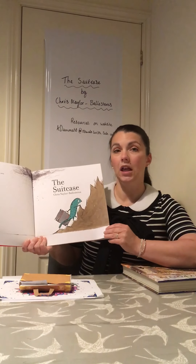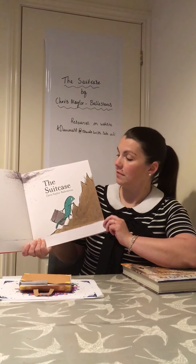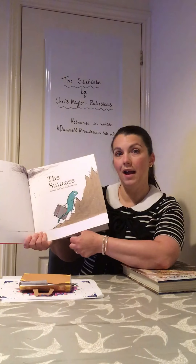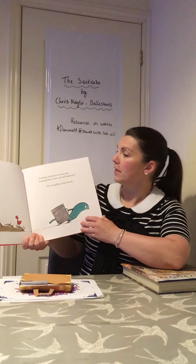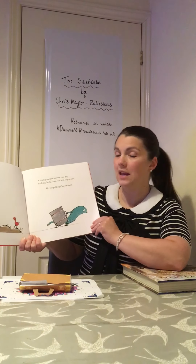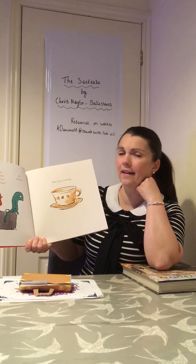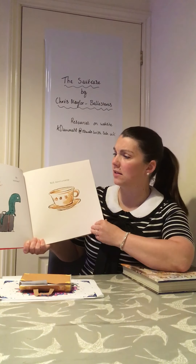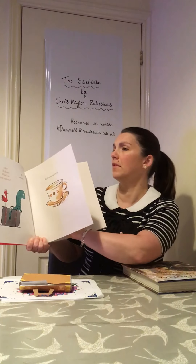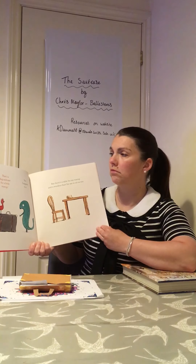What's lovely about this book is that a lot of it is told through the characters' speech, each written in a different colour. We're going to find out about this very strange and unusual creature and its suitcase. 'A strange animal arrived one day looking dusty, tired, sad and frightened. He was pulling a big suitcase.' 'Hey, hi there. What's in your suitcase?' 'My suitcase? Well, there's a teacup.' 'A teacup? That's a big suitcase for a little teacup.' 'Yes, I suppose it is.'